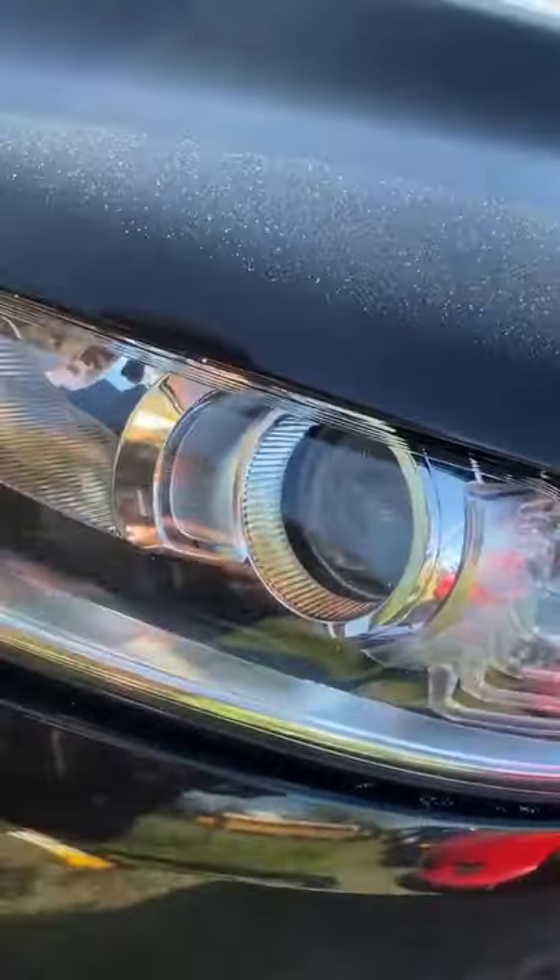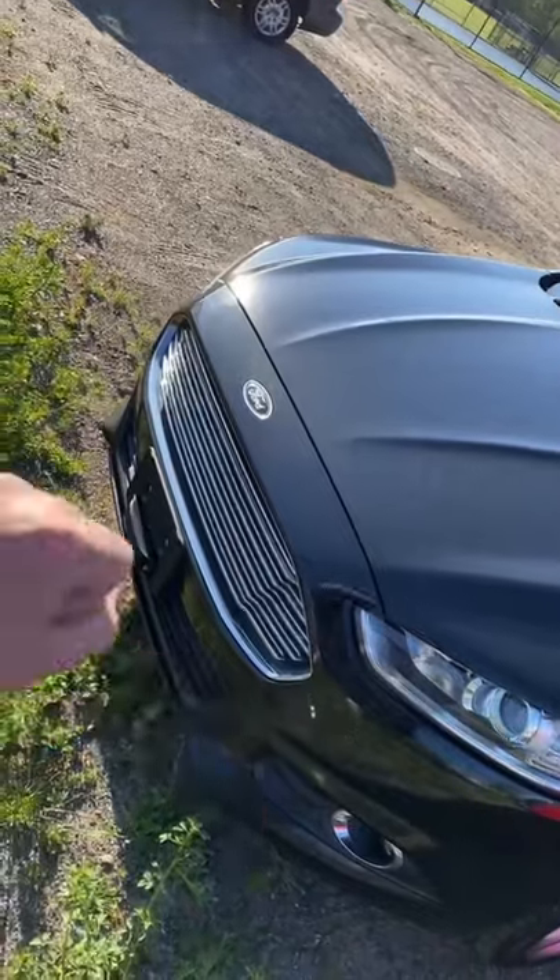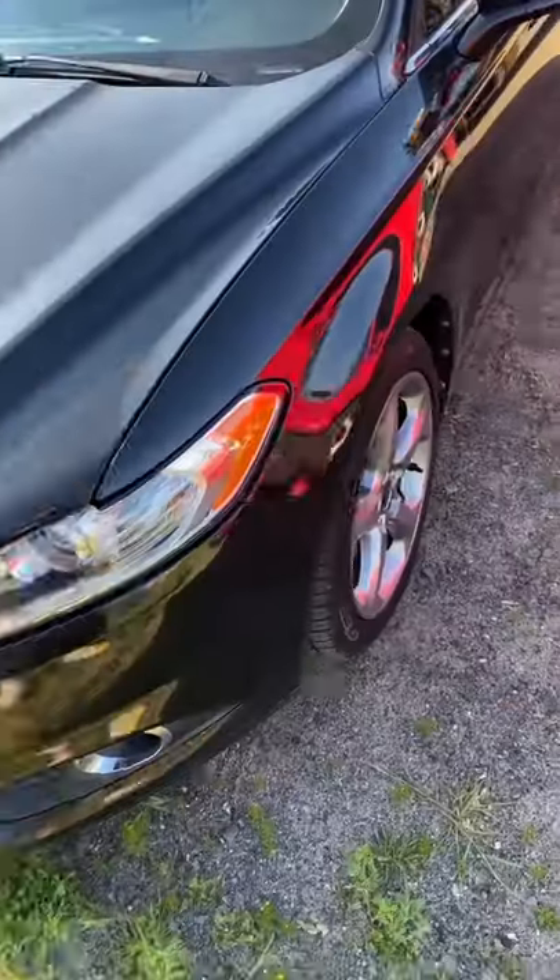Yesterday I installed some new LED headlights — not the housing, just the bulb — and I also installed some brand new LED projector fog lights which are really, really bright. They're really nice at night. Something else on this front end is about to go today; I don't know if you guys can guess what it is.